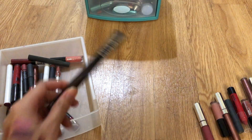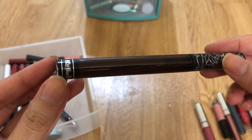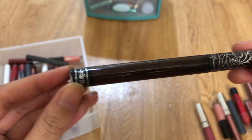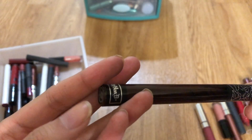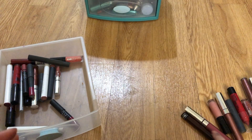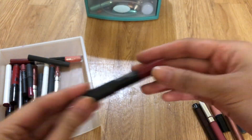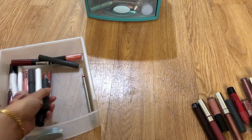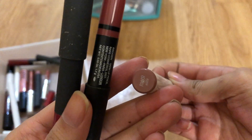Kat Von D liquid lipsticks — I forgot what they're called. These are very drying and this one is old. People seem to rave about these but I don't really like them — very patchy. NARS — I like this one, so keep.